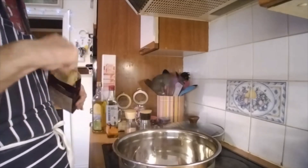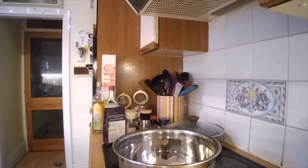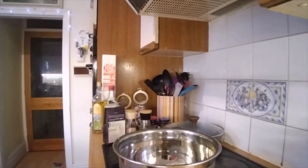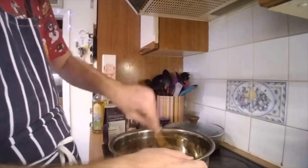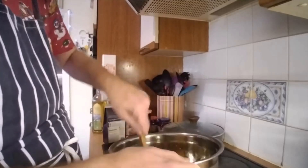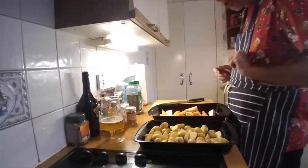That will be the basis of this stuffing. Take a little bit of water, just mix it together.